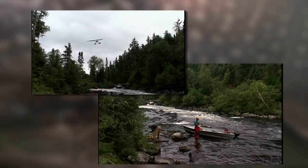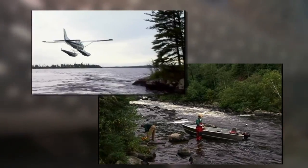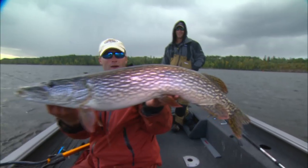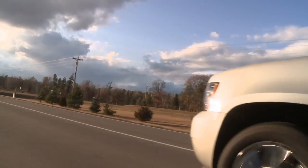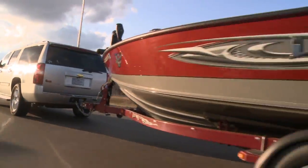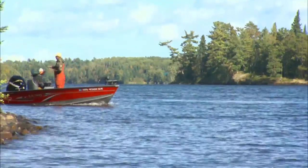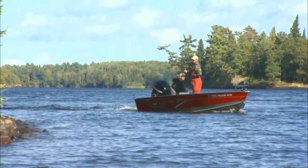Trophy pike fishing is often associated with fly-in fishing excursions to remote Canadian outposts. Yet fish of surprising stature are also available in drive-to destinations if you know where to look and how to catch them. We're fishing one of the best lakes in Northwest Ontario, the famed Lake of the Woods.